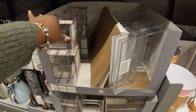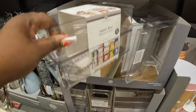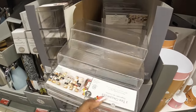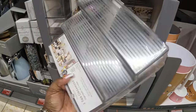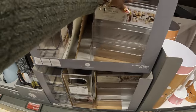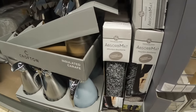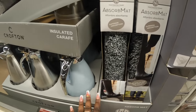The insert bins are eight dollars — they're marked down. There's a three-tier organizer, and the Huntington Home absorbent mats are five dollars; these are thirteen dollars.